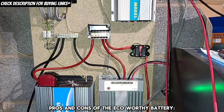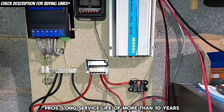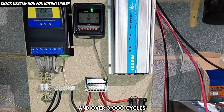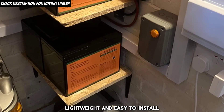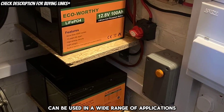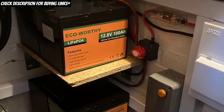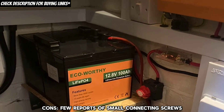Pros and cons of the eco-worthy battery. Pros: long service life of more than 10 years and over 3,000 cycles; lightweight and easy to install; allows for capacity expansion; can be used in a wide range of applications. Cons: few reports of small connecting screws.